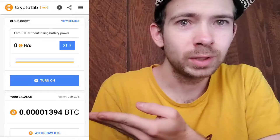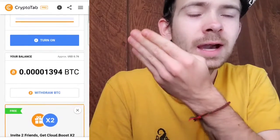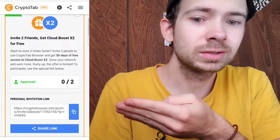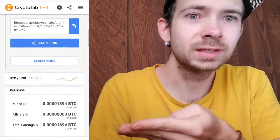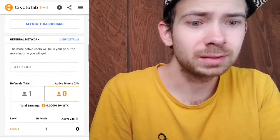As you can see, I'm on the home page of CryptoTab. I'm about to show you how to start mining, how to refer people, and pretty much how to continuously mine crypto and Bitcoin in the background.